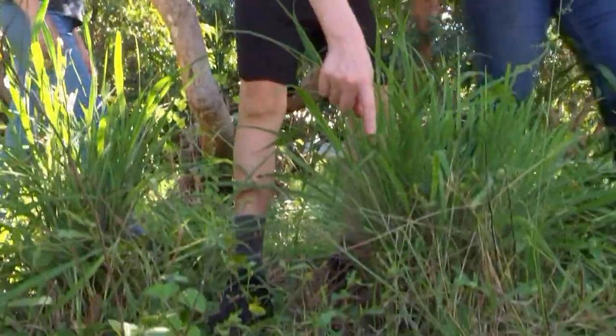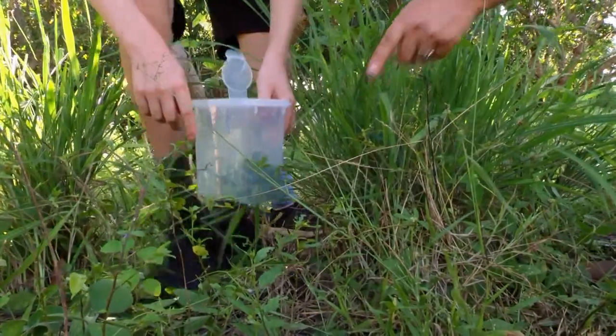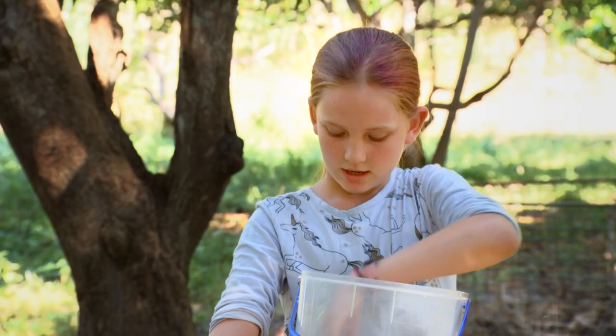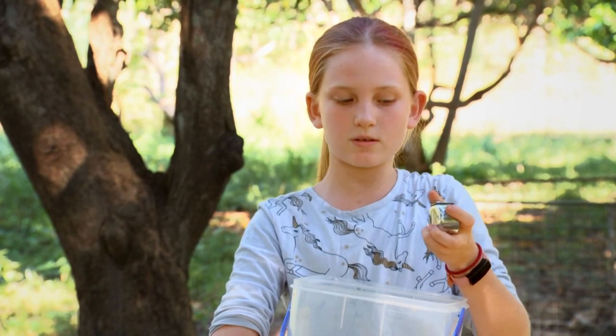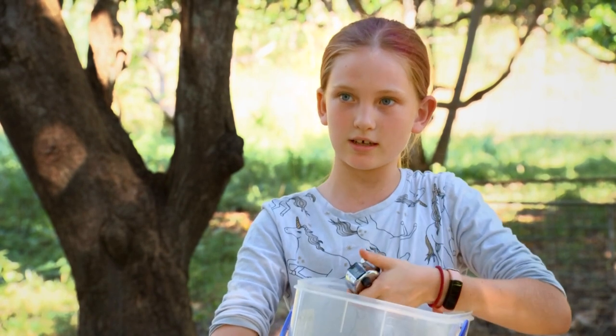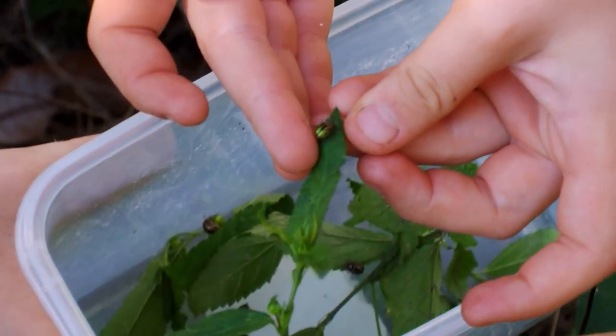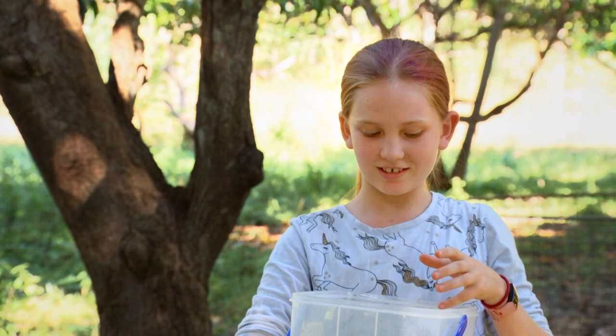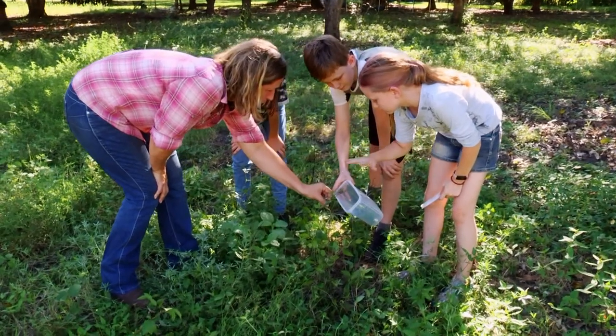Oh, there's one. Yeah, there's a few. Perfect. We get the beetles and we collect them, and every time we get one, we use this button to click. And then once we're done, we fill up this bucket of cider weed, and then we put the calligrapher beetles in there and we pass them on to the owners.